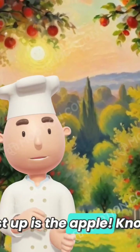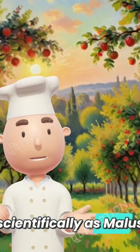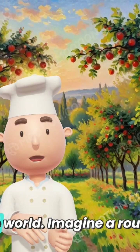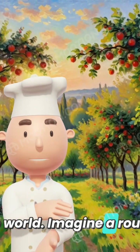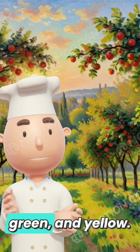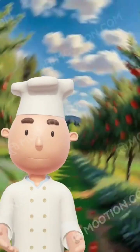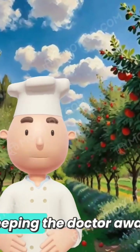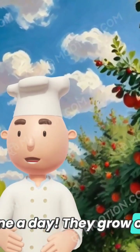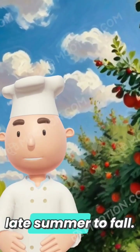First up is the apple, known scientifically as Malus domestica. Apples are one of the most popular fruits in the world. Imagine a round, juicy fruit that comes in various colors like red, green, and yellow. Apples are famous for keeping the doctor away, especially when you have one a day. They grow on trees and are harvested in late summer to fall.